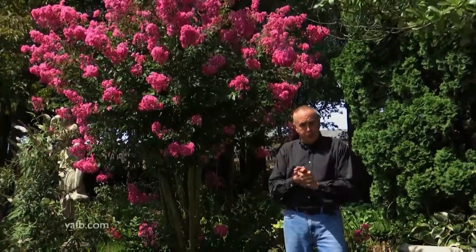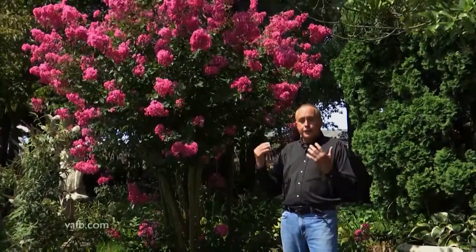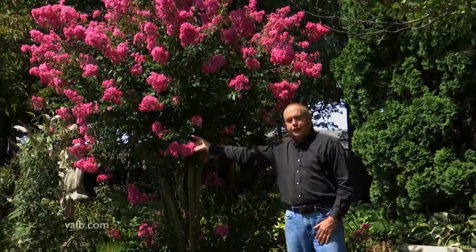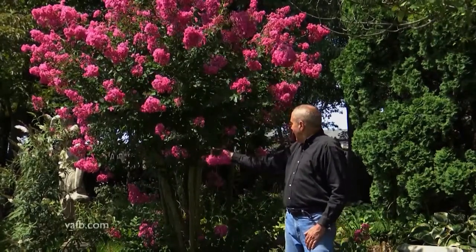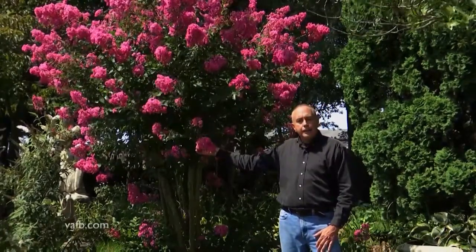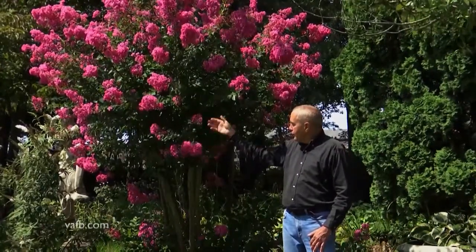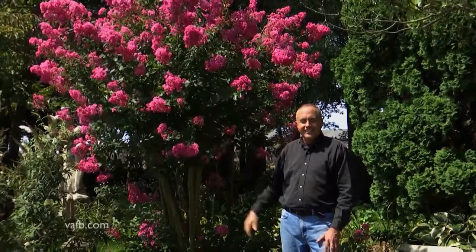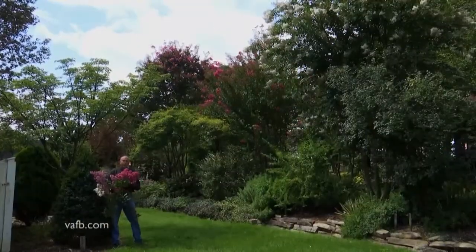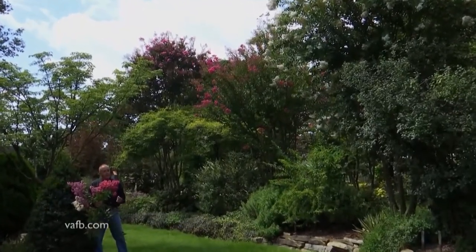For my garden and my tastes, I like crepe myrtles that aren't so big, because if the crepe myrtle is really big and tall, it's hard for you to see the flowers. That's why one of my favorites here is Hopi. It might get twice the height, but you can keep it short by pruning it. Hopi is a fantastic variety for the garden. If you look behind me, you can see a variety of colors and heights of some of my favorite crepe myrtles.